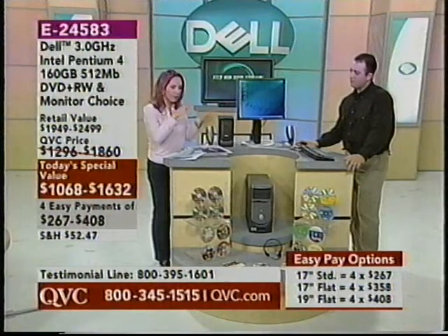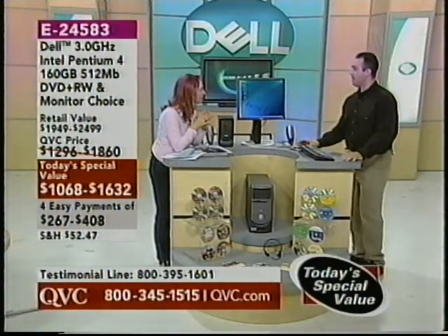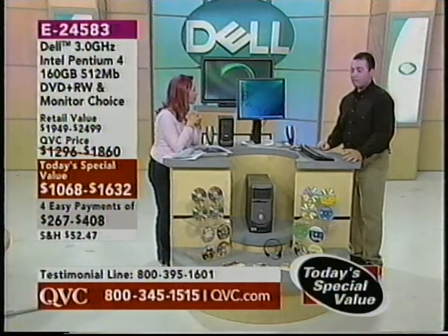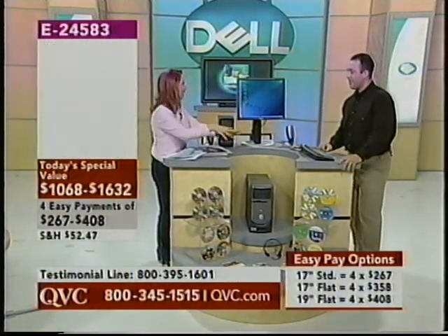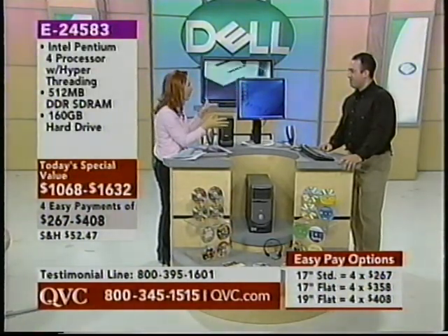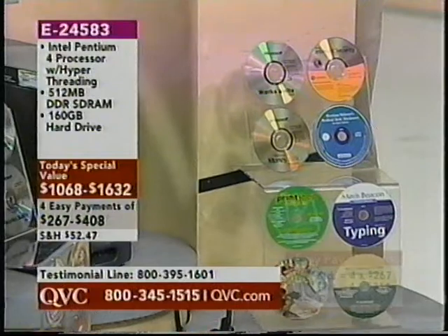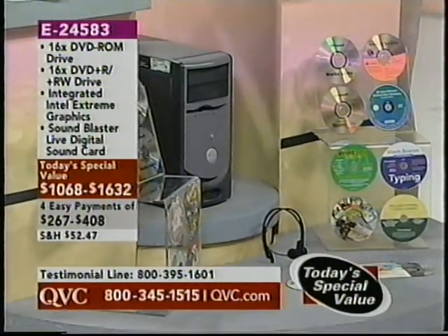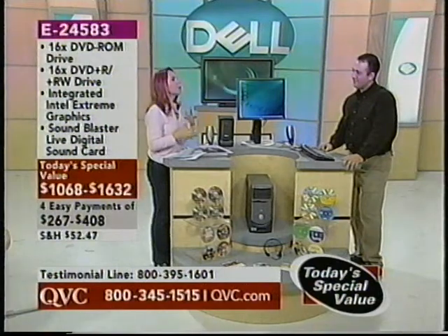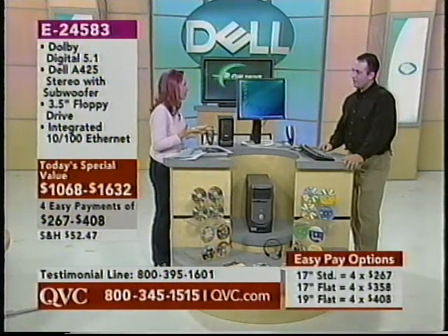Not only do we get all the components we need, we're getting tons of software as well. We're getting Microsoft Works, and included in that — one of the greatest features — is the full version of Microsoft Word fully installed. It's not a trial version. We don't have to put any CDs or DVDs or load anything; it's already in there. So if you are computer-challenged, you want something easy that comes with everything you need — this is definitely what you want. First of all, the Intel Pentium 4 processor. Even if we're not computer savvy, we've heard about Pentium — it helps make our computer run faster. Pentium 4 is top of the line.